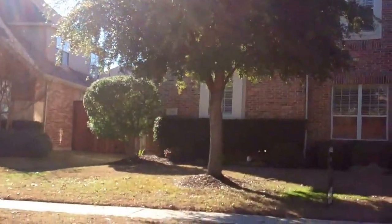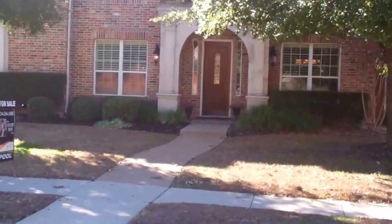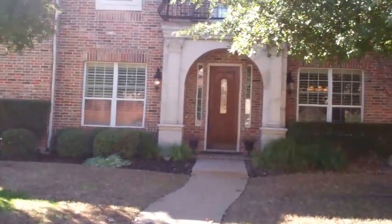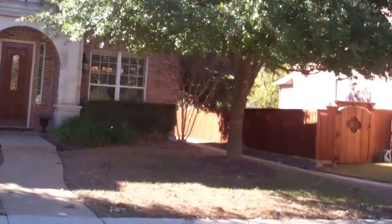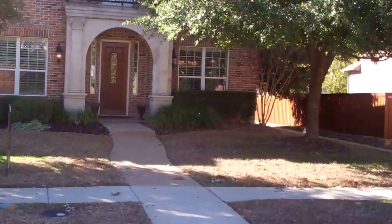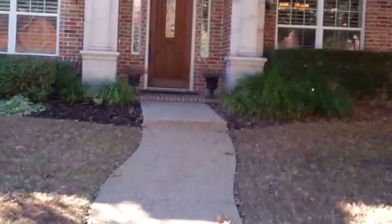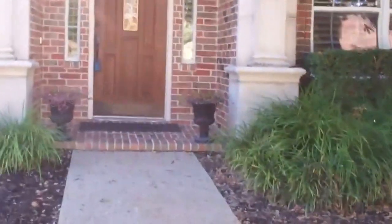Hi everyone, it's Colleen Frost and I want to welcome you home to your new house. We are located at 15067 Wood Bluff in Hunters Creek, fantastically located in Frisco, Texas. This is a beautiful home from the front to the back, from the top to the bottom, and I am so excited to show you inside. Wait till you see the backyard with a pool and palm trees. So let's go inside.